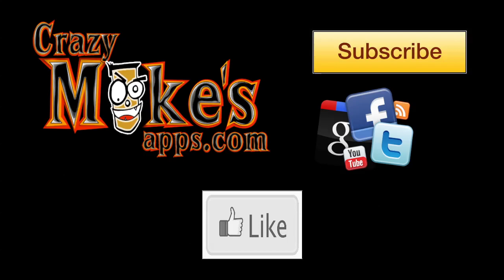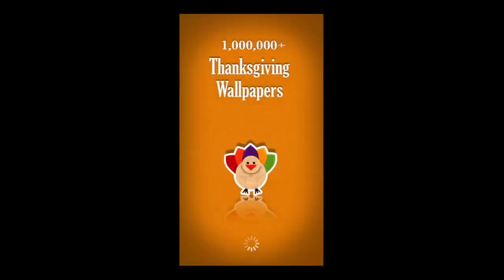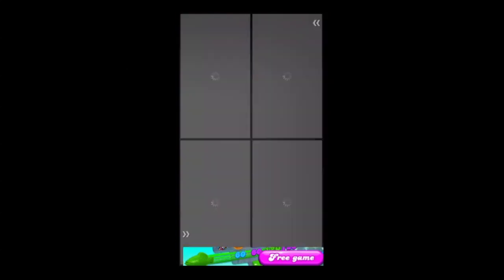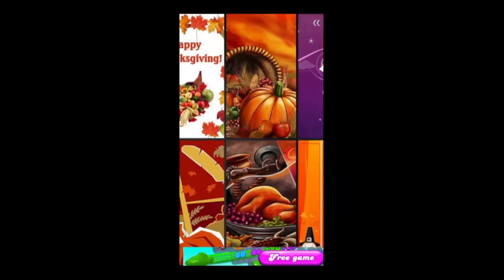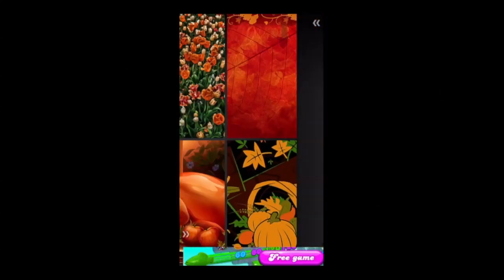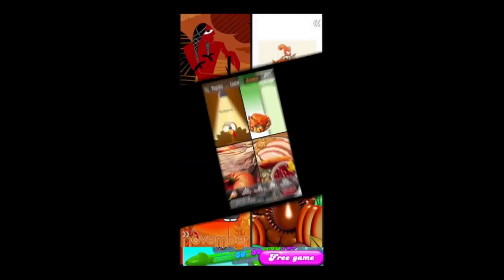crazymikesapps.com with an iPhone app video review for 1000 Plus Thanksgiving Wallpapers. Thanksgiving is right around the corner, and with this free app you can get a variety of free Thanksgiving wallpapers in HD quality for your iPhone. It's a free app, it's not iOS universal — it only works on the iPhone and iPod Touch.